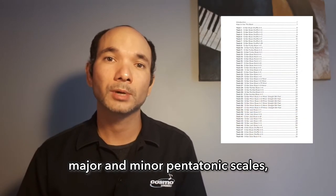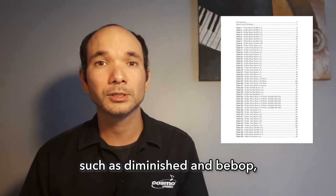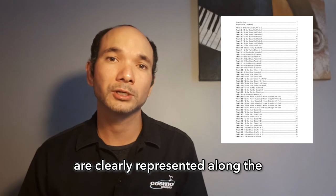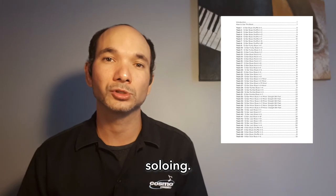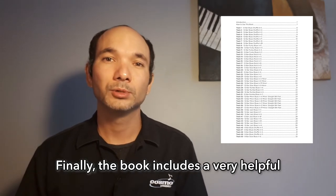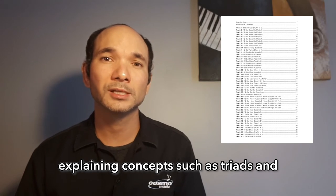I also like the fact that the book includes fretboard diagrams of certain scale patterns, all in the key of C. All the modes, the major and minor pentatonic scales, the blues scale, and alternate scales such as diminished and bebop are clearly represented along the fretboard, opening up the neck of the guitar for you and providing more ideas for your soloing.